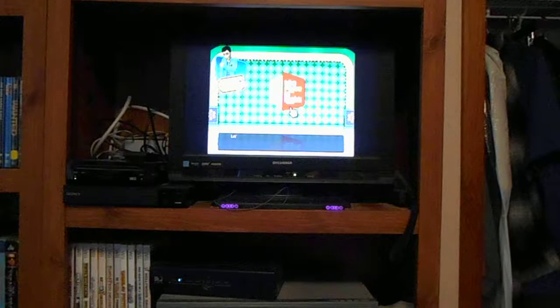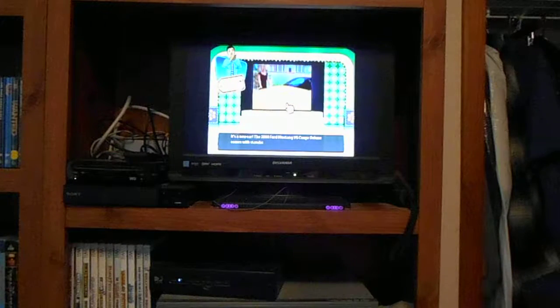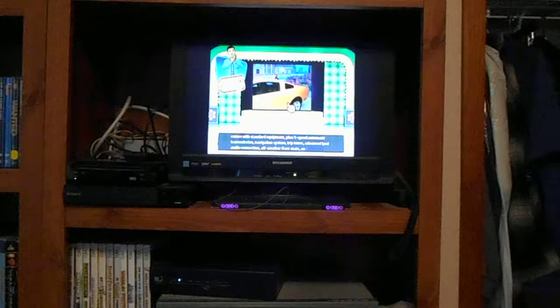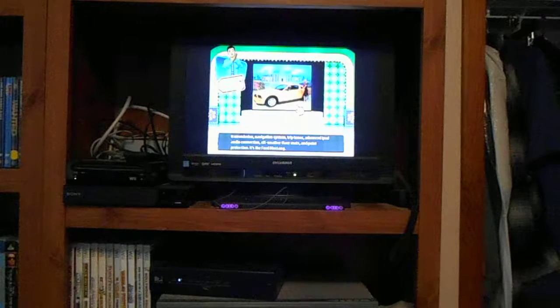What is it? It's right behind those doors — and it is a Ford Mustang! The 2009 Ford Mustang V-Sedge Coupe Deluxe comes with standard equipment plus 5-speed automatic transmission, navigation system, trip tunes, advanced iPod audio connection, all-weather floor mats and paint protection.